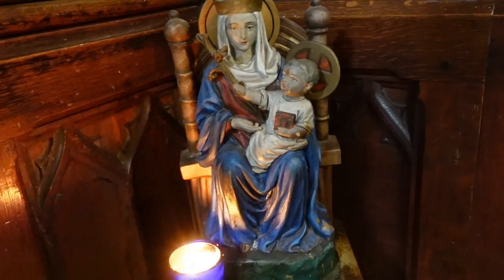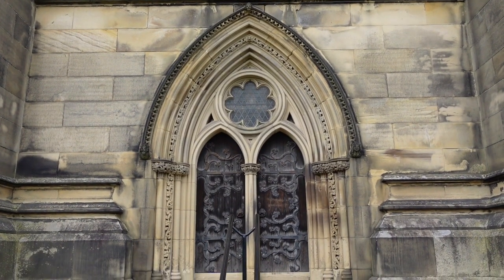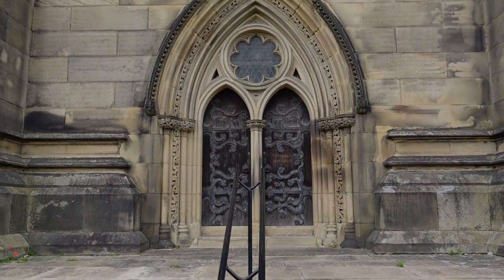I do hope you've enjoyed this short tour of All Saints Bakewell, and you'll join me again soon for more church crawling adventures.